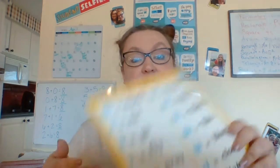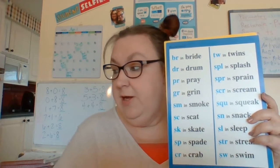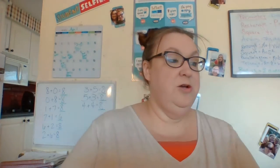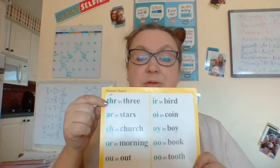You should be doing your number six, which is a yellow chart that starts with CK says K as in duck, and then there's the blue chart, and that is chart number seven. It starts with as in bride, but then we also added the new chart, and our new chart starts with PHR says as in three.